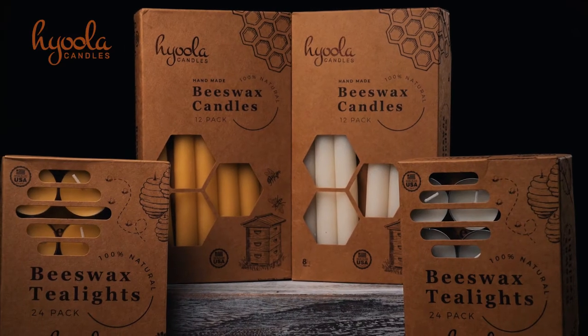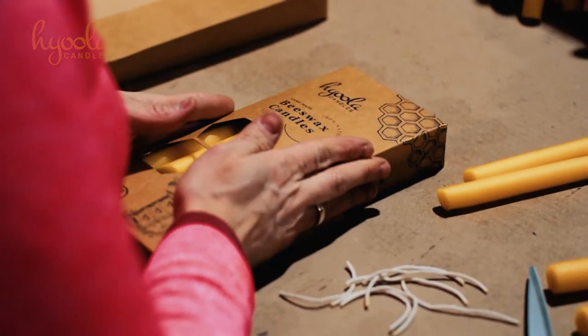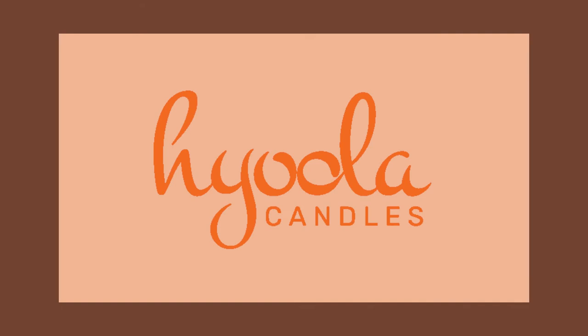Our tapers and tea lights give you the choice of white or natural colorant. All of our premium beeswax candles are made in the USA from 100% USA sourced beeswax. See the difference quality can make with Hyula.